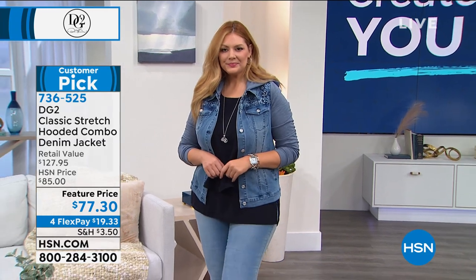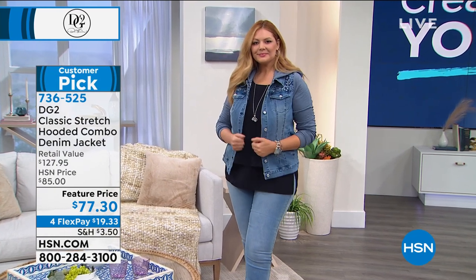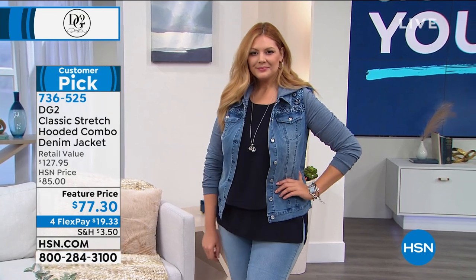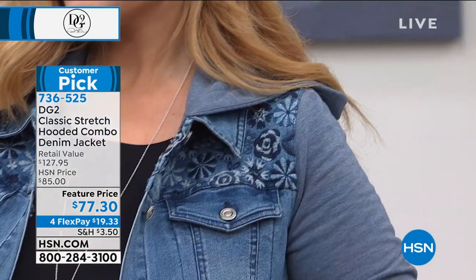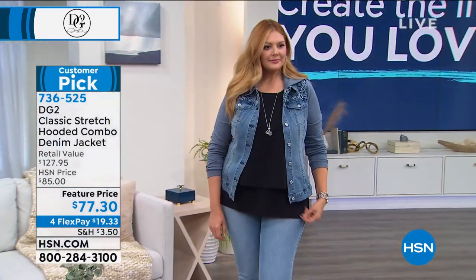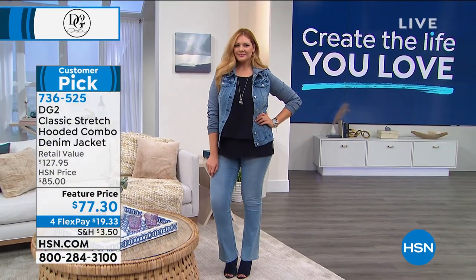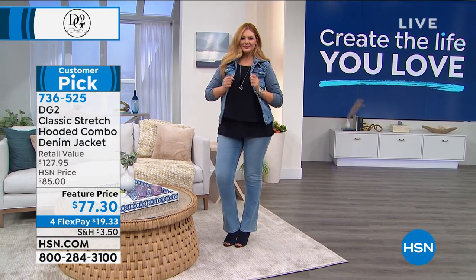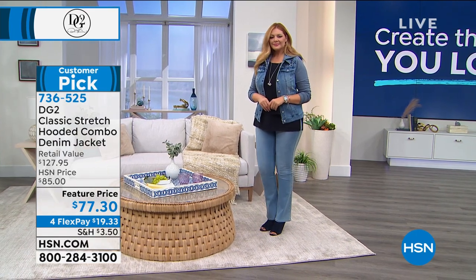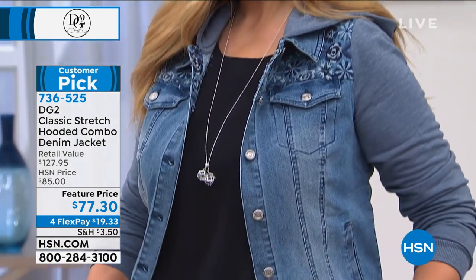We are moving on to a jacket that's been a huge success, coming up later in the hour as well. We love how soft and stretchy this jacket is. It's your classic denim style, but Diane's brought it with this embroidered hoodie look — kind of like a mixed media feel including the sleeves. A lot of us need more give in the sleeve area. This has the best of both worlds. Typically $85, we've got it marked down today to $77.30. We've got chambray, indigo, gray, and black.